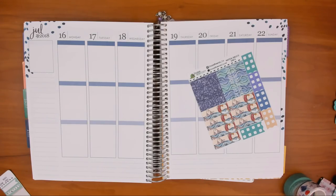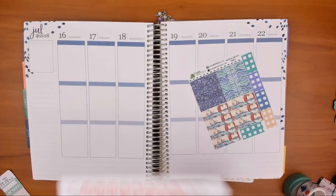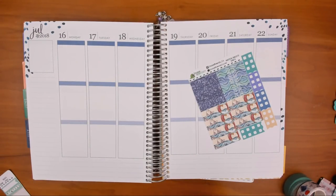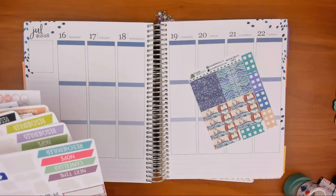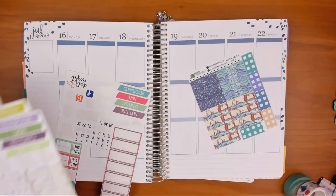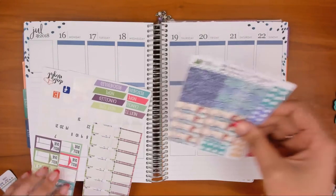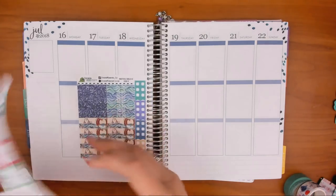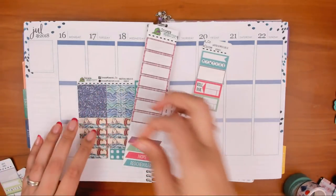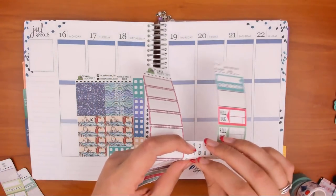Oh gosh, I have like this huge stack of date dots and of course the first ones I grabbed are not the right ones. 16 — okay, we might have to combine 16... 22 — okay, that might work, all those together. All right, so Monday is the 16th, and then Tuesday is the 17th.